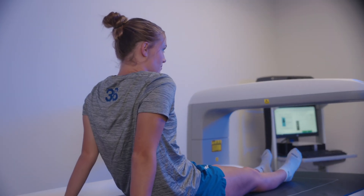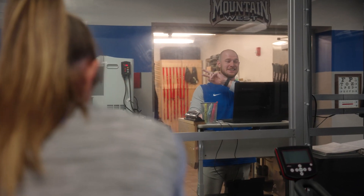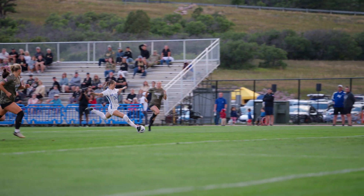We want to take the ability to collect data and translate all that information onto the pitch, and truly give a holistic approach to performance and health for all of our cadet athletes here at USAFA.